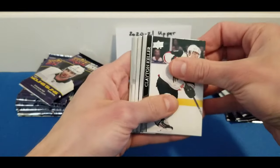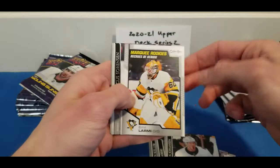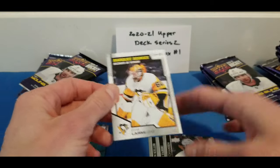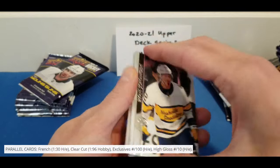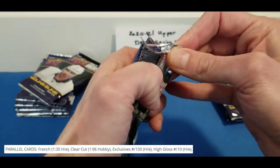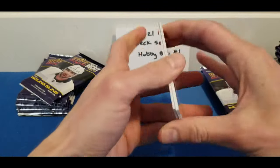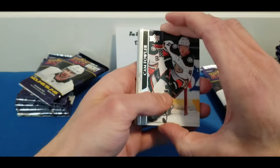Clinton Keller, Robbie Fabri, Jacob Slavin, Ryan Johansson, and a Marquee Rookie here. Series 2 does have the OPC update cards including these Marquee Rookie cards. The hobby version also has Clear Cuts, Exclusives, and High Gloss. Hobby is definitely the way to go if you're gunning for the really rare parallels of both Young Guns and base cards.